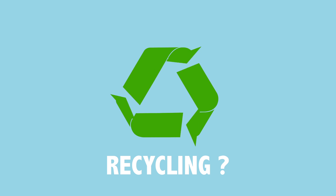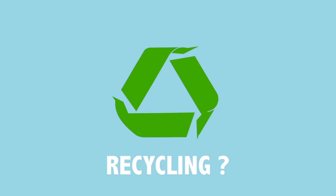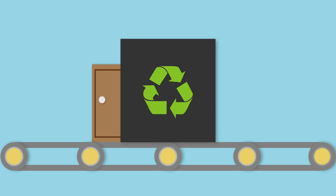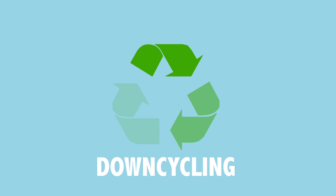We tend to think of recycling as a neat process in which new products emerge just the same as the original — that's closed-loop recycling. But most of the time, the new product is less good and doesn't capitalise on the usefulness of the original, like making chipboard from timber. That's open-loop recycling, or down-cycling.